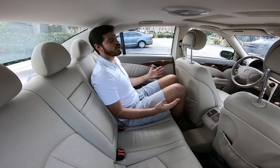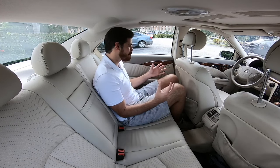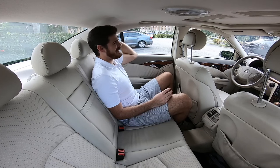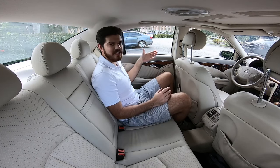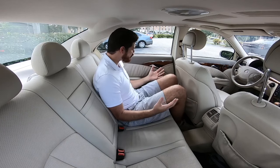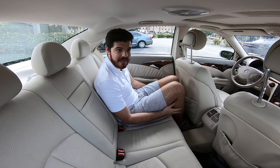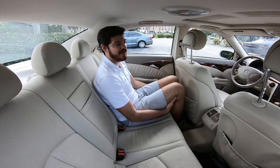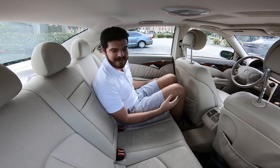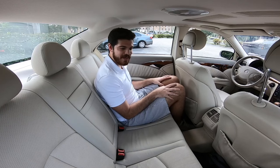The rear seats are so comfortable. Compared to something like a C-Class, which is more compact, you don't have the C-pillar encroaching on elbow room — so again, very comfortable. Whether you're buying this thinking about your kids, or planning to have your wife chauffeured around, it's a very comfortable experience back here.